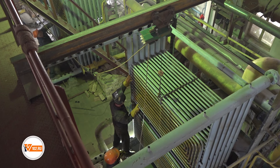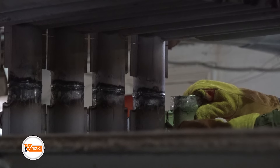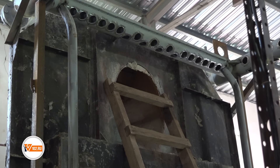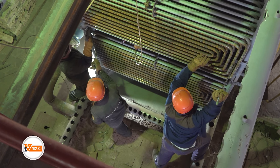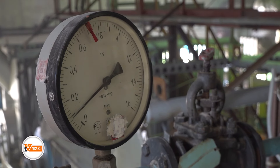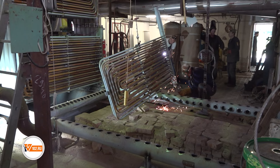В данный момент на котельной 133-го квартала продолжается модернизация котельного оборудования. Меняются два котла марки КВГМ 6,5 на 150. Каждый котёл мощностью 6,5 гигакалорий. Общая мощность котельной составит 13 гигакалорий в час, что в полной мере обеспечит все дома ресурсом.